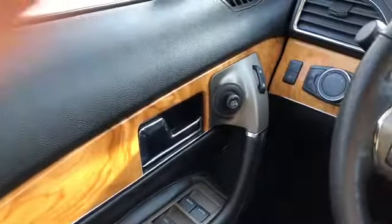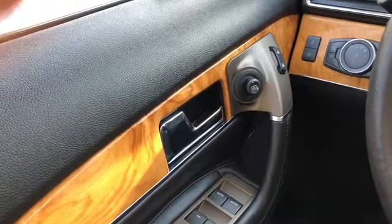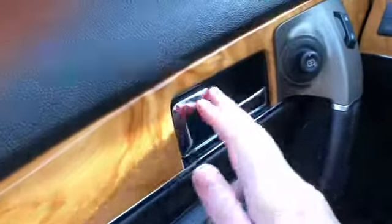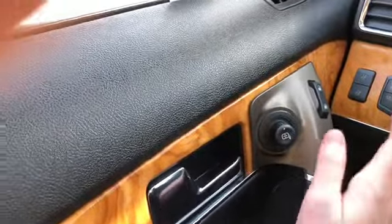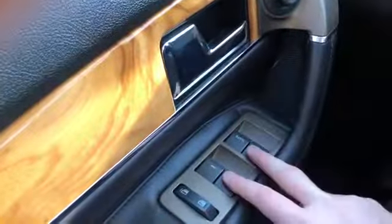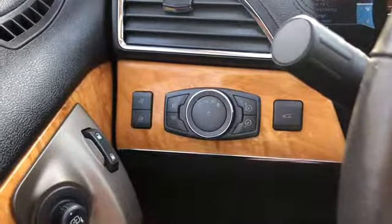Now let's take a look inside. Sitting inside the MKX here we're going to do a quick run through of some of the equipped features. Starting on your door panel you have a chrome door latch here with your power mirrors, which have blind spot monitoring on them and are also heated. Then you have your power locks and your power windows down below. Just to the left hand side of the steering wheel you have two different memory settings for your power adjustable seats.